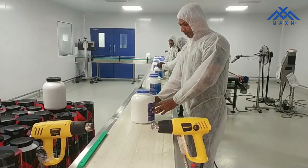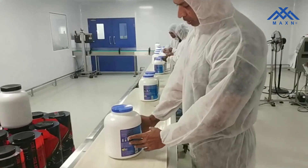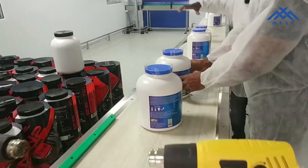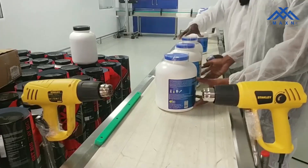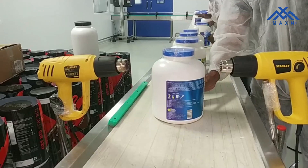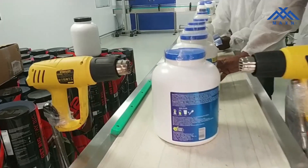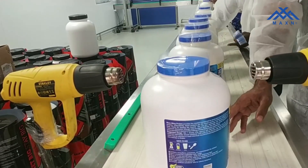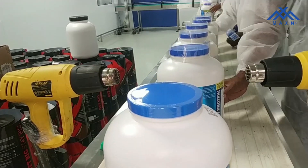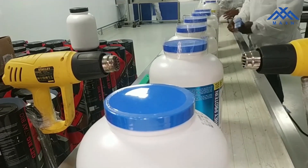This is the final step. The sealing is done here. This goes online, this goes with the light. Here it has been done — the final product is ready for shipping.